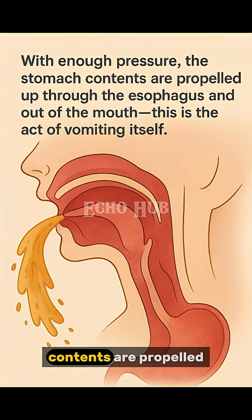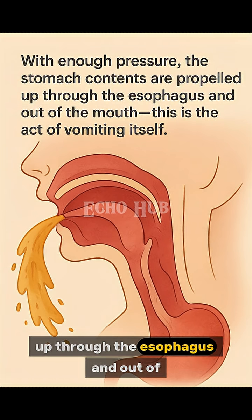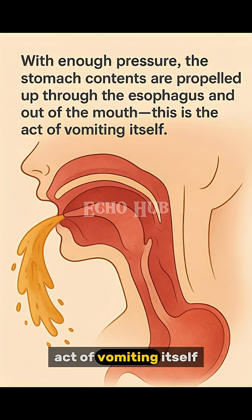With enough pressure, the stomach contents are propelled up through the esophagus and out of the mouth. This is the act of vomiting itself.